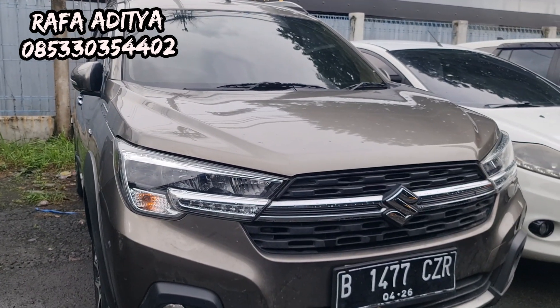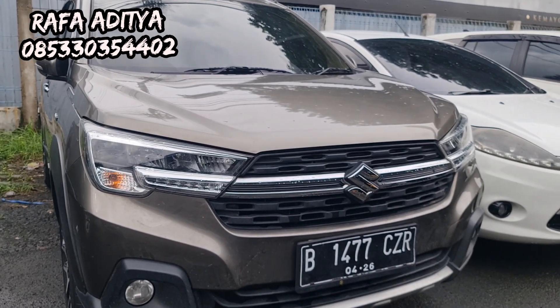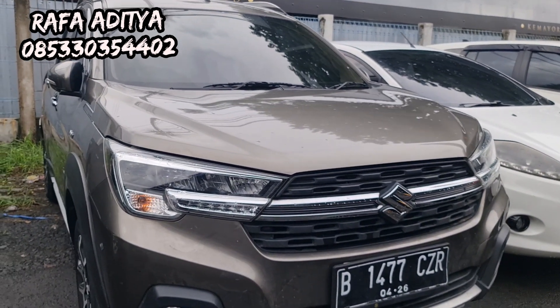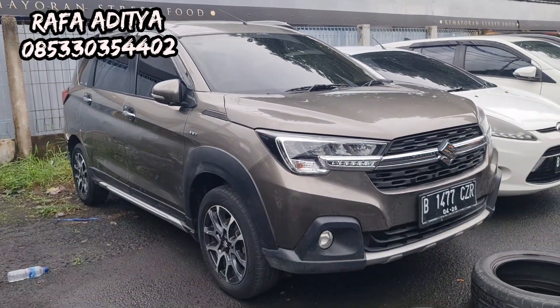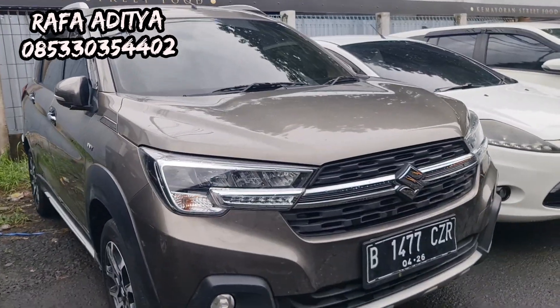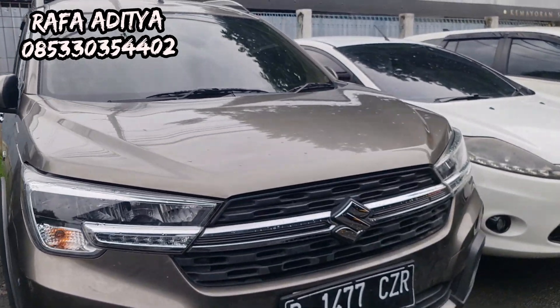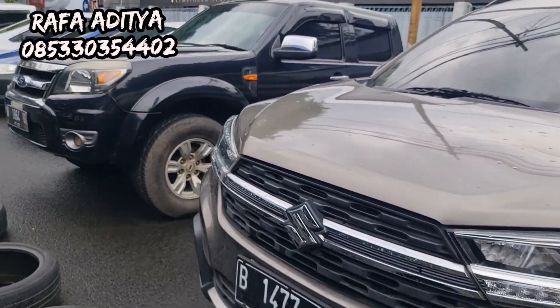Ada XL7 tahun 2020, pemakaian 2021, harganya hanya 188 juta. XL7 manual transmission — tau mulus, tau rapi, ada baret-baret di samping. Intinya aman, tidak bekas nabrak, tidak bekas banjir. Langsung WA, langsung telepon.